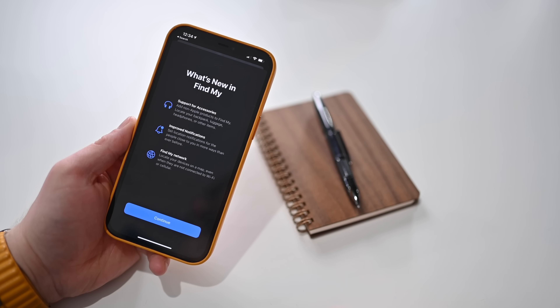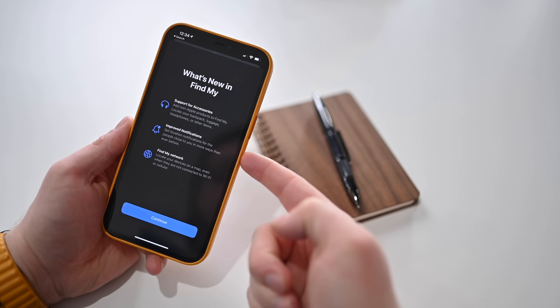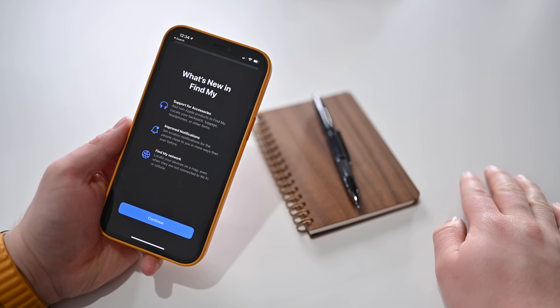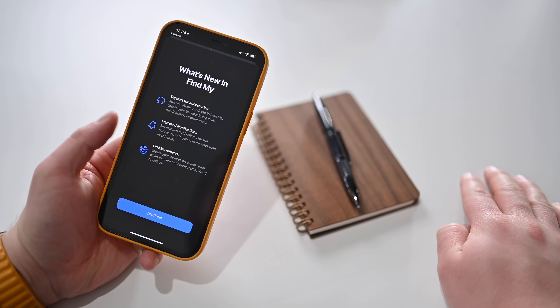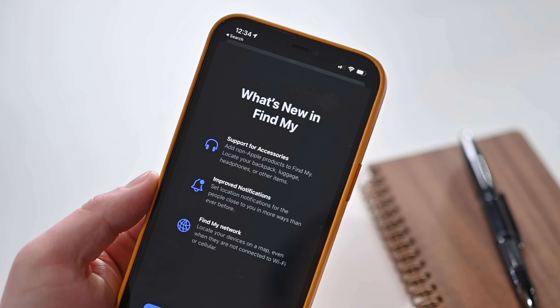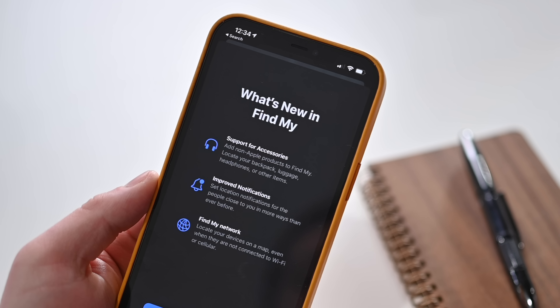The Find My app has a new splash screen getting ready for AirTag as well as third-party device tracking. Companies like Belkin are integrating the Find My experience into their products. Belkin is releasing a new version of its True Wireless earbuds that are integrating with Find My. So you'll be able to see those headphones in the Find My app, track them down, mark them as lost, anything like that. Apple is kind of explaining that in this new splash screen inside of the Find My app.